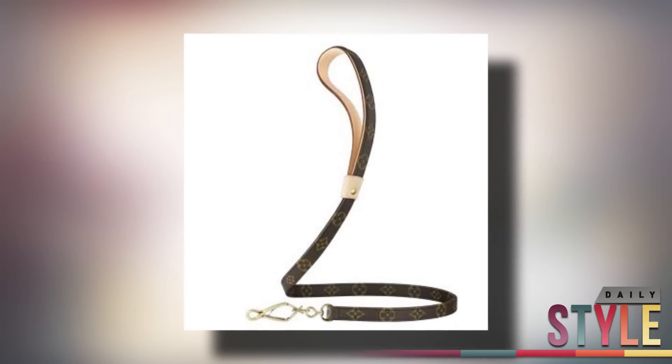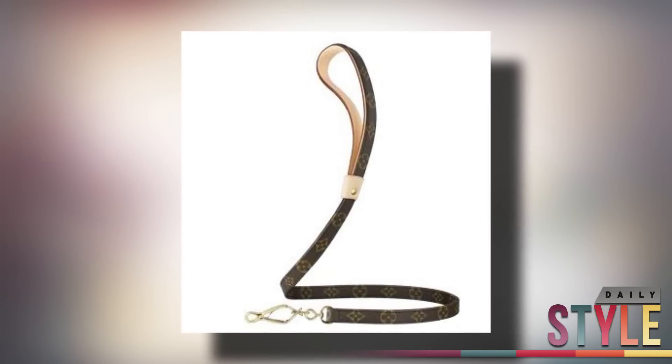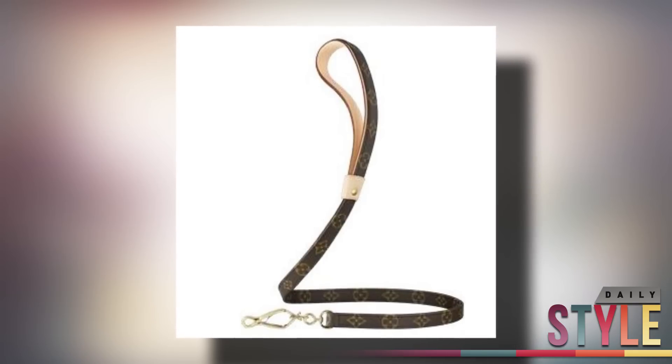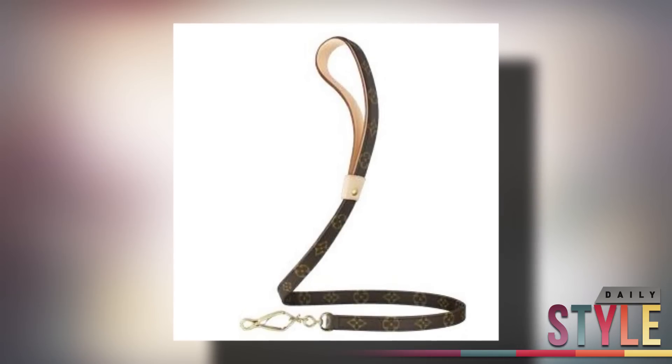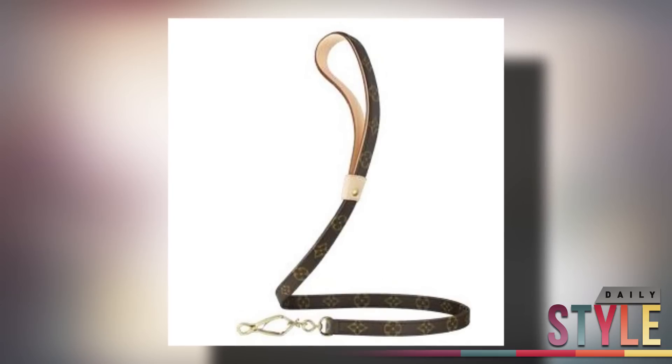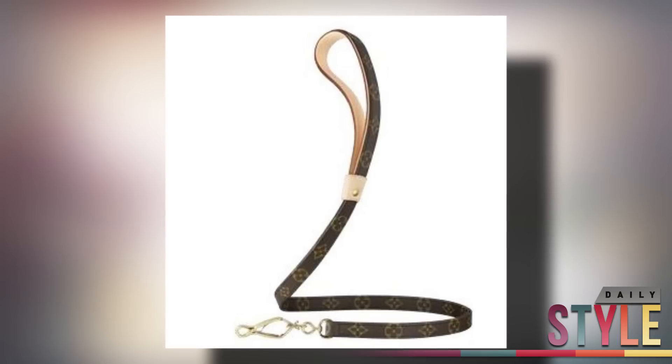Don't make fun of me for this one because it's definitely a splurge, but I really do love this Louis Vuitton leash. Yes, it is ridiculous, but cute? Absolutely. It's $380 and only for the princess dog.